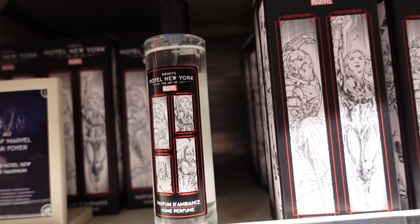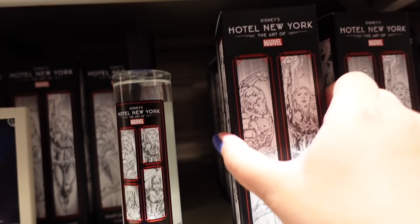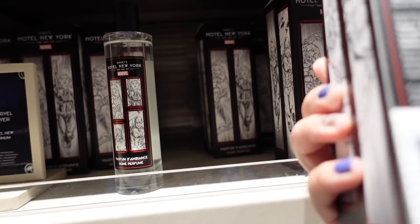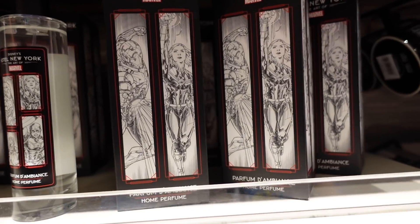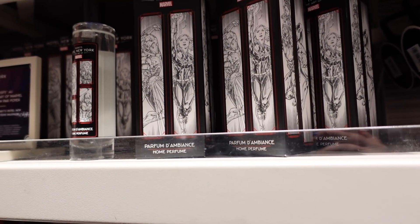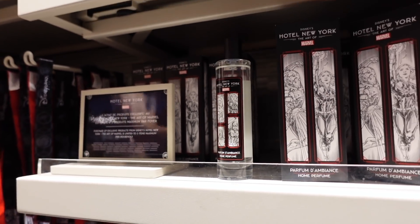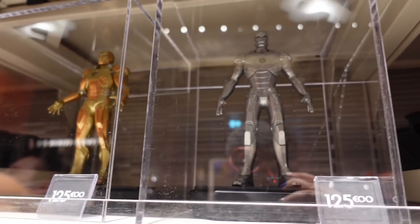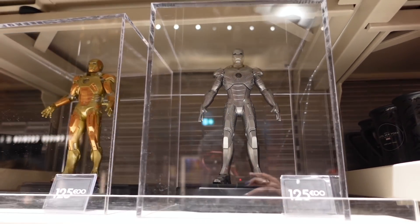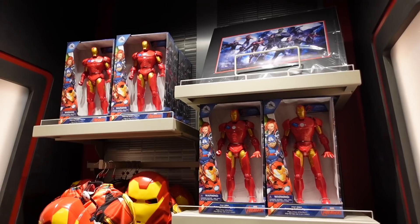You can get an exclusive scent of Hotel New York - they have perfume bottles in special boxes for 60 euros. I'm not sure if it's worth it, but it does smell really nice. I personally prefer the smell of Hotel Disneyland, but this is a nice way to keep the memory of staying here. Up here you can also buy figurines for 125 euros. There are also more toys and costumes for kids.